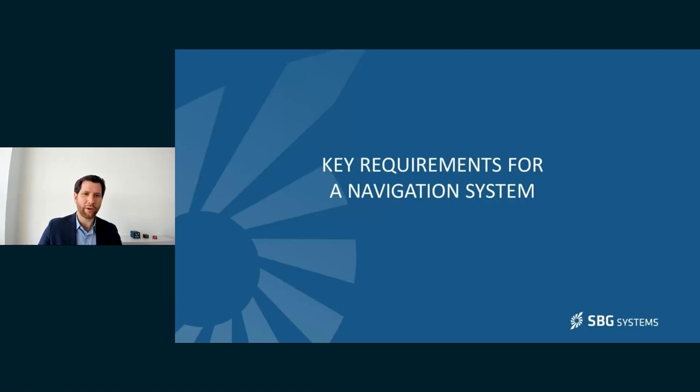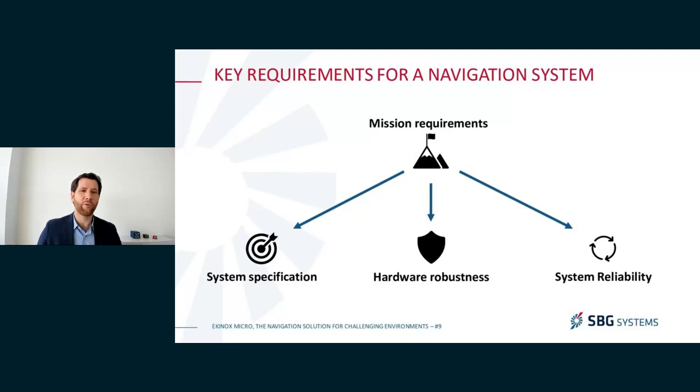Let's move now into the technical part of our presentation and the key requirements for a navigation system. When you select a navigation system, everything starts from the requirements of your mission. From the kind of mission you want to lead, from the kind of environment you're going to operate in, you will be able to derive a number of specifications — in terms of accuracy, whether you can use GNSS or not, and if you use GNSS, the time to fix, depending on your operational constraints, might be a key critical factor.